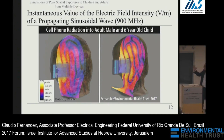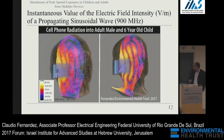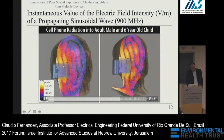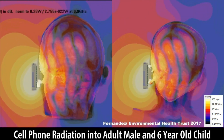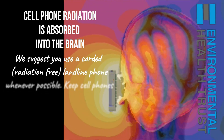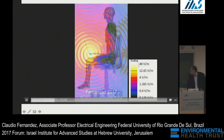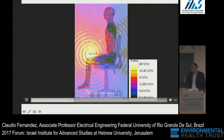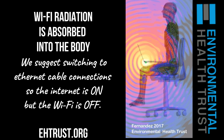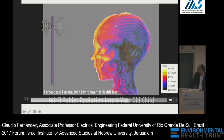In this case the wave propagating inside the head is a slice parallel to the cell phone, and we can see the difference between a model of a child and an adult. Take attention to this level — it's 40 volts per meter, which is higher than the base station limits. Here we can see the difference in the wavelength in the air and the wavelength inside the head.